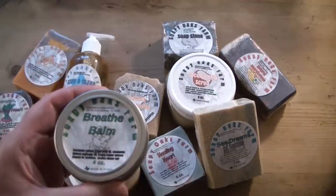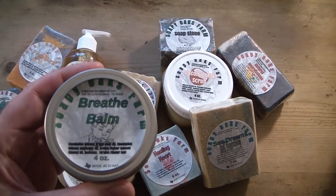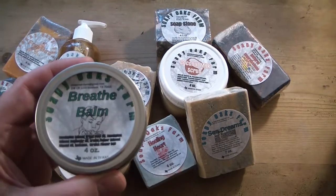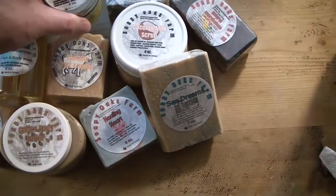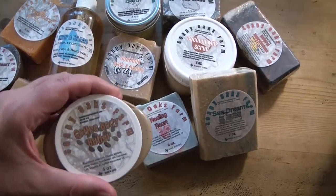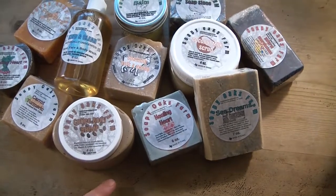This is the Breathe Bomb, which basically takes the place of things like Vicks in your home. It's a wonderful eucalyptus and peppermint made with my own infused oils, and I think you're really going to enjoy having this around. I love it. Coffee butter — oh, this stuff is so luscious!